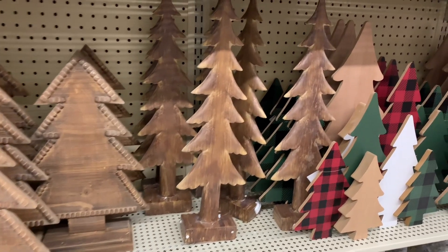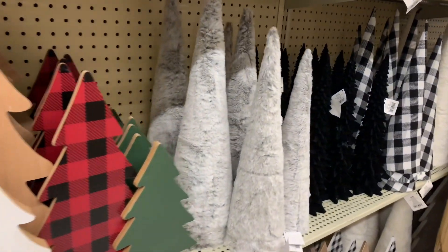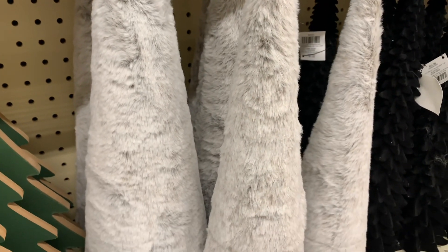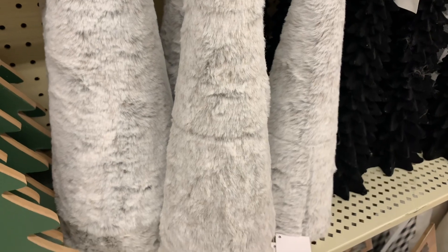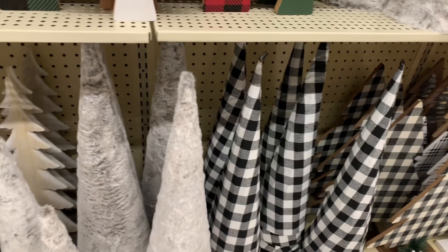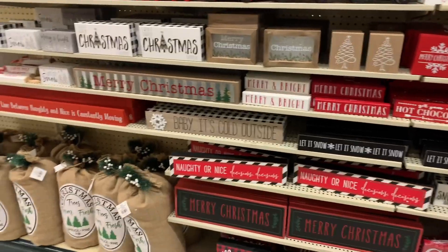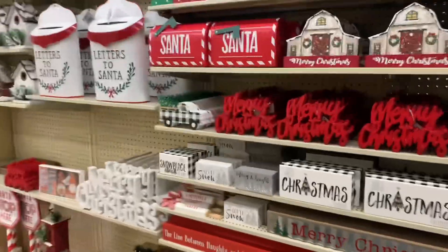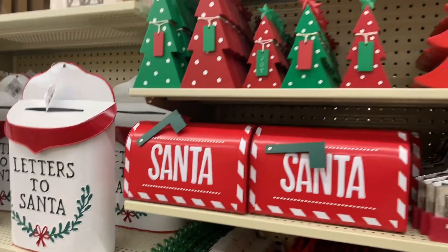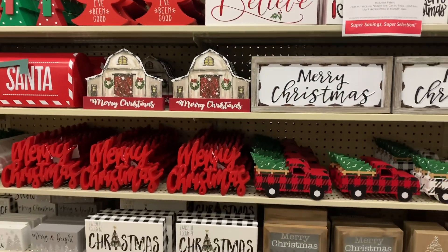Here's some rustic trees. I'm seeing a lot of buffalo check. This would probably give me a little bit of a glam vibe here with the fur — furry tree and the velvet black one next to it. This is probably giving me farmhouse vibes over here with all the little signs. Here's this letters to Santa — that's really cute, that's $43 before the sale. Merry Christmas, there's little trucks.